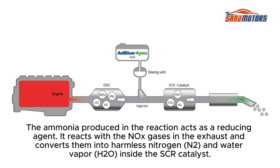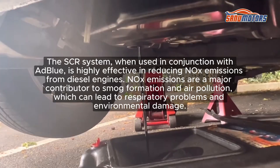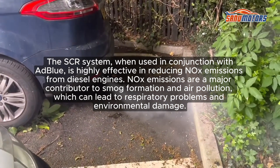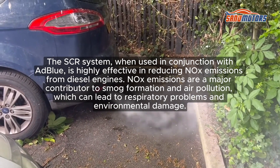The urea in AdBlue breaks down into ammonia (NH3) and carbon dioxide (CO2). The ammonia produced acts as a reducing agent: it reacts with the NOx gases in the exhaust and converts them into harmless nitrogen (N2) and water vapor (H2O). Inside the SCR catalyst, the treated exhaust gas—now containing reduced levels of NOx—is released into the atmosphere, significantly reducing the vehicle's NOx emissions.